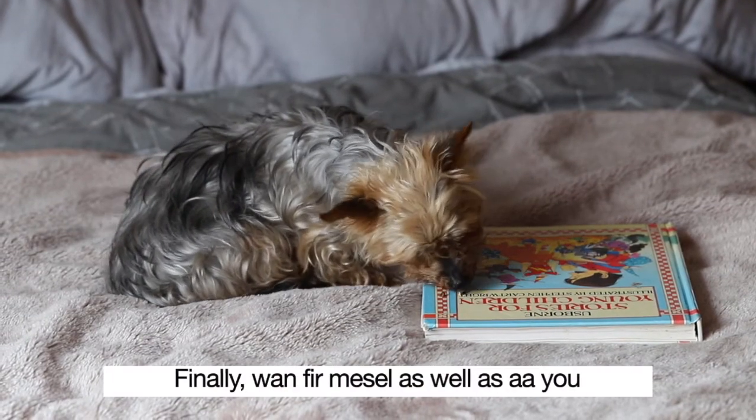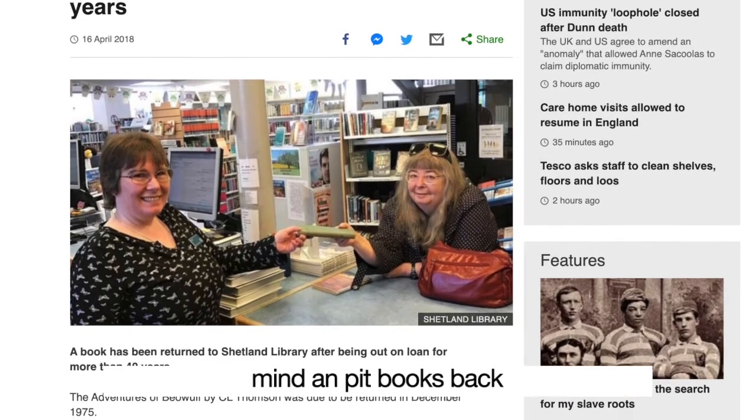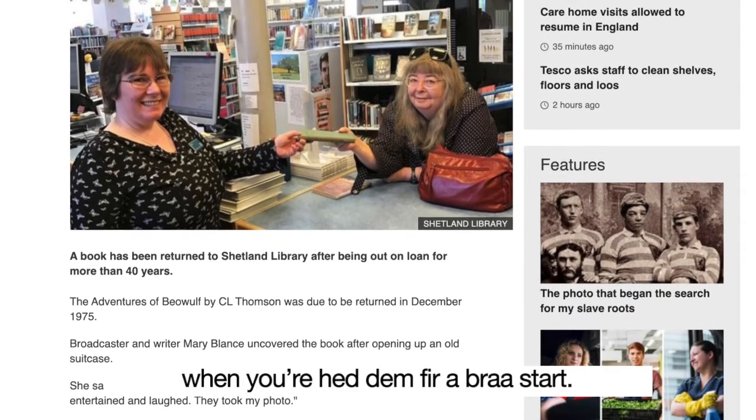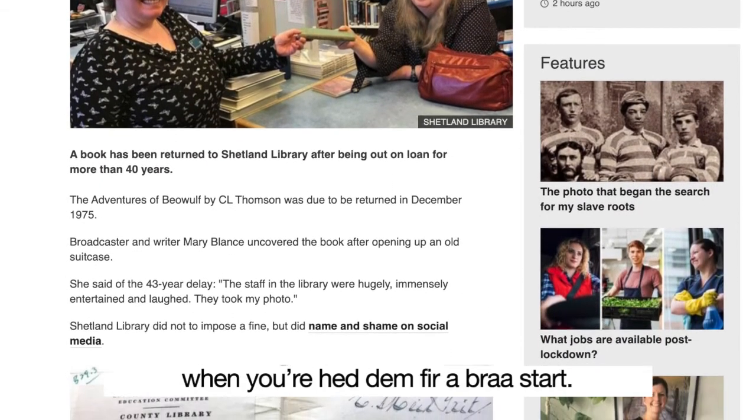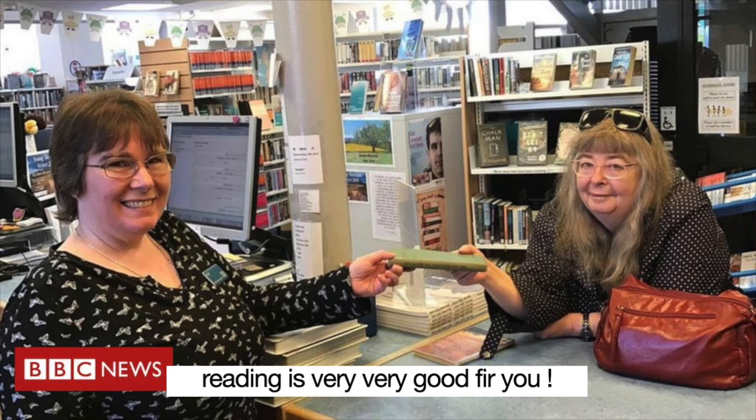Finally, speaking for myself as well as for you — mind and put books back when you had them for a wee start. And don't forget, reading is very, very good for you.